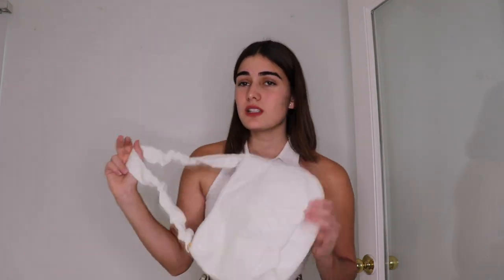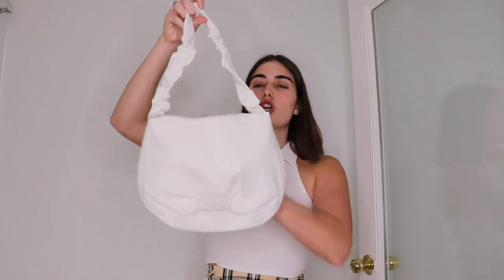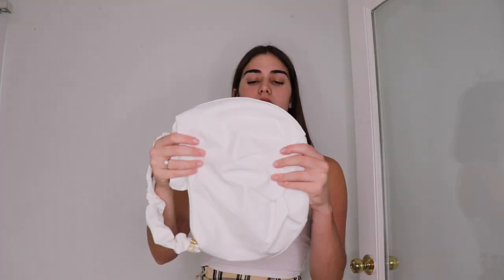The next bag I'm actually really disappointed in is this white bag. It really doesn't look like the pictures — it's too big. I like shoulder bags that are smaller like the purple one, and the material just doesn't feel thick or sturdy. I'm just really disappointed with this one and not really digging it.